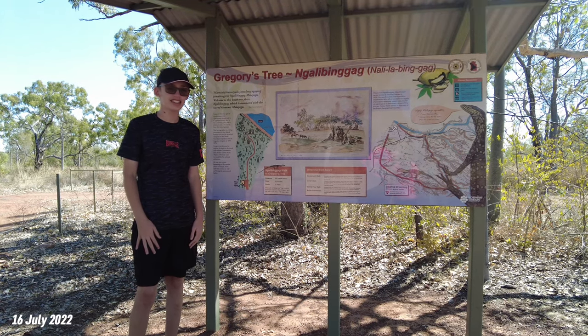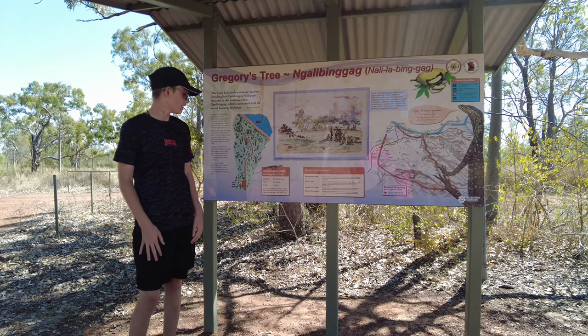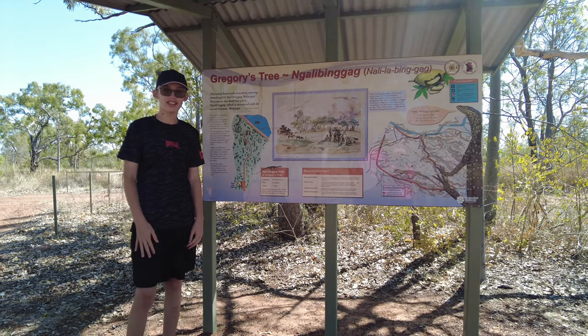Hey everyone, so today we're at Gregory's Tree. The walk is 500 meters return and it takes about 20 minutes and it's grade two easy. So let's get into it.